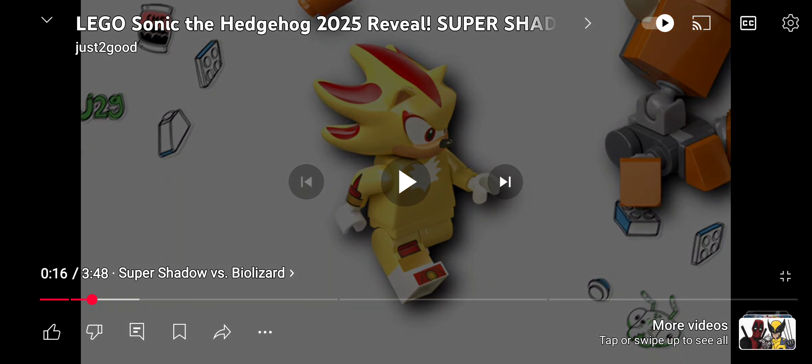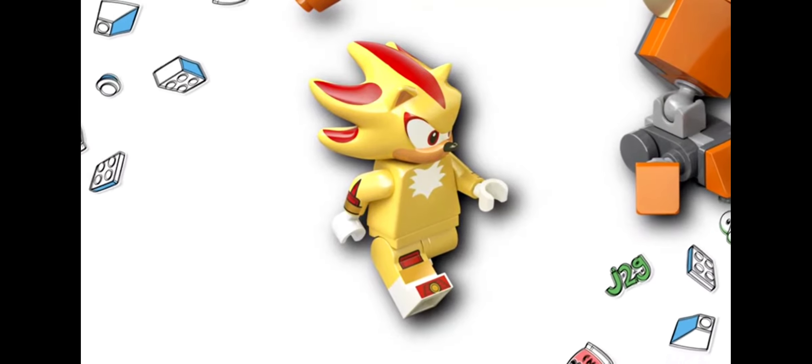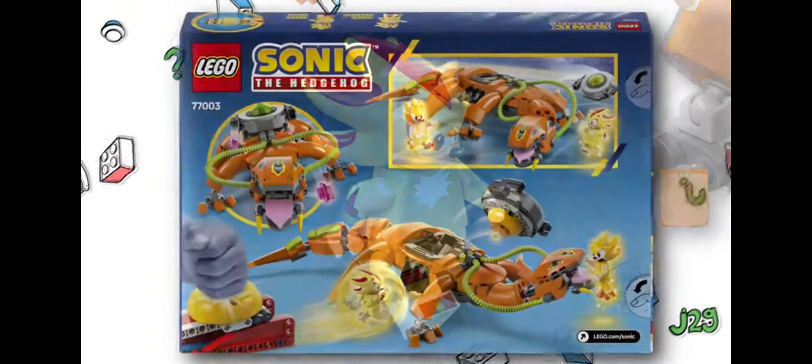I'll be reacting to this new reveal — this is a set with a total of 419 pieces that will retail for $45. Crazy — not the worst price when you consider the price-per-piece ratio for this theme, but dang, does this look small for a $45 set.